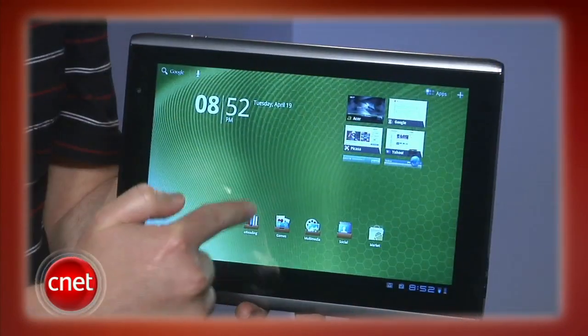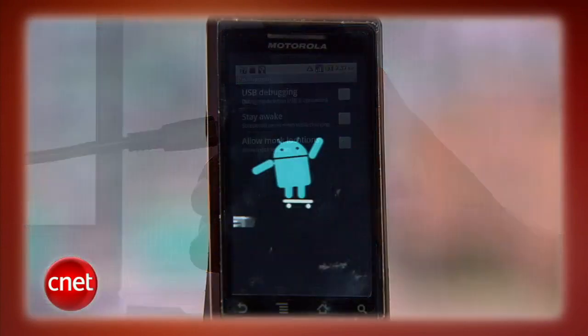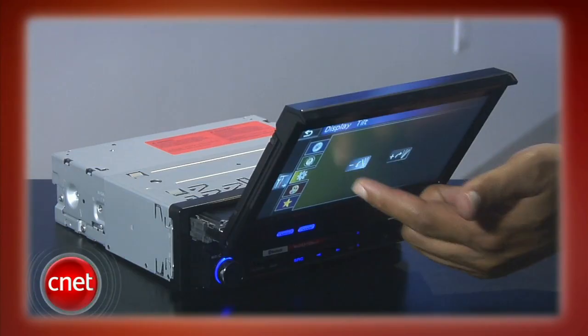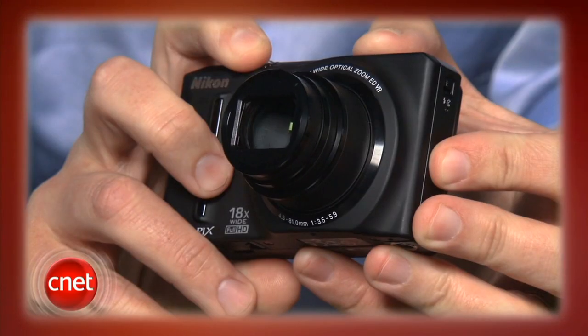This week on the CNET Tech Review: new Honeycomb tablets keep our labs buzzing, how to root your Android phone and why you would want to in the first place, take the drive-in theater wherever you go, and how to put the kibosh on annoying Facebook updates. It's all coming up right now.